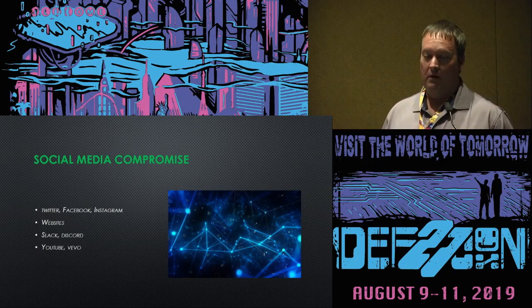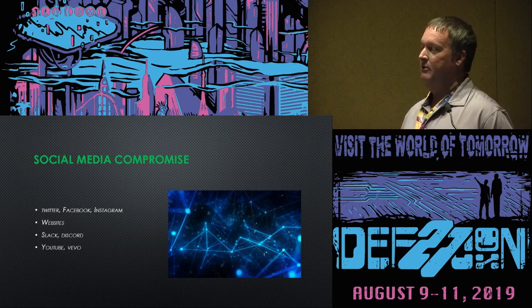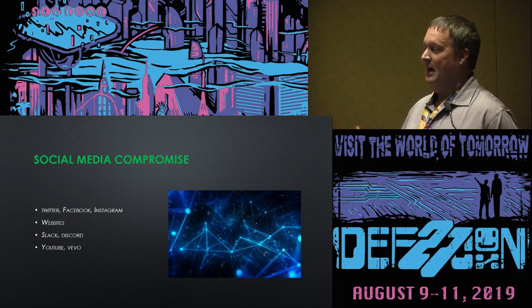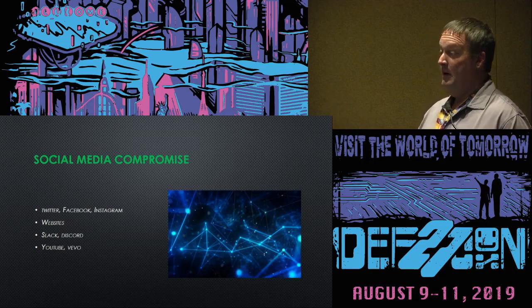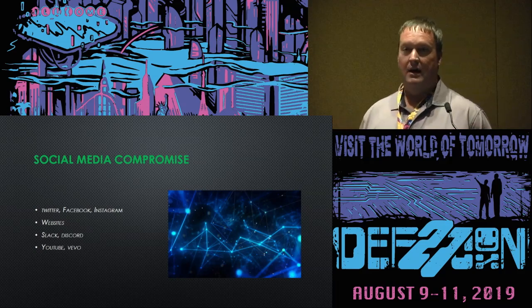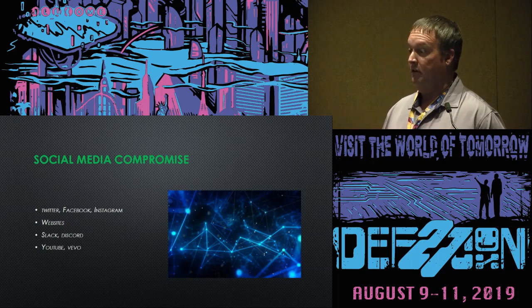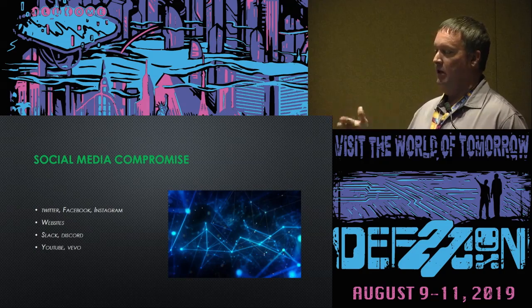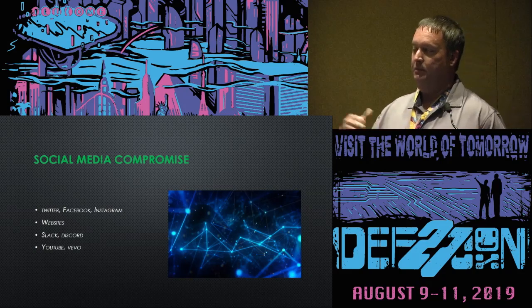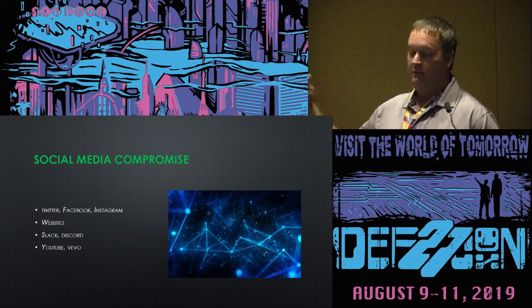Websites are a real big one because anybody can register any domain for anything. We see this with companies — 'this company sucks dot com.' Candidates' names through domain squatting can be used by adversaries — if you search a candidate's name, they can put out highly controversial content through domain squatting claiming the candidate is for or against something.